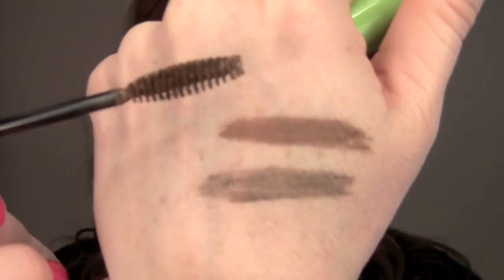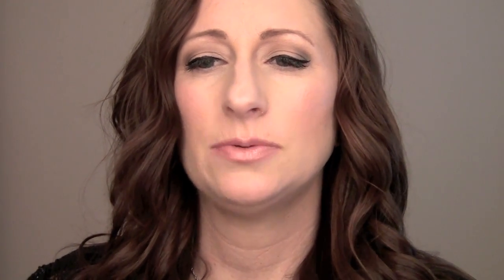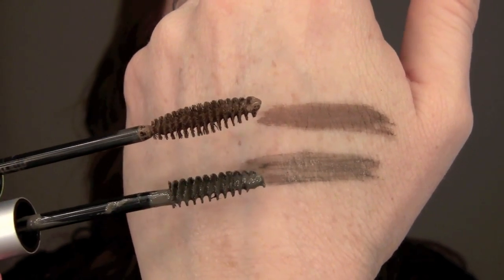The brush on the Perfect Brow is a little bit bigger — there's the color of it. I'll show you the two different brushes here. The Perfect one is a little bit more round. You can definitely see the difference in the color there and that little added redness.